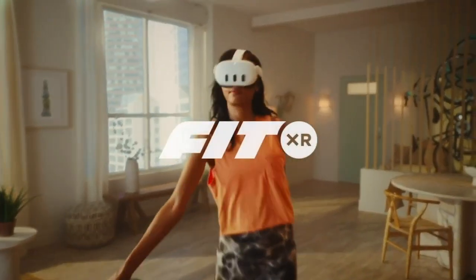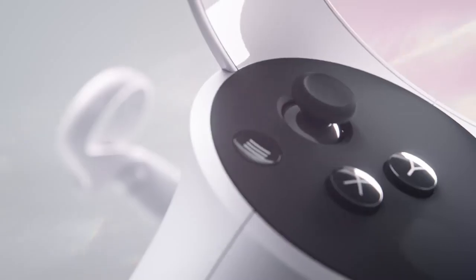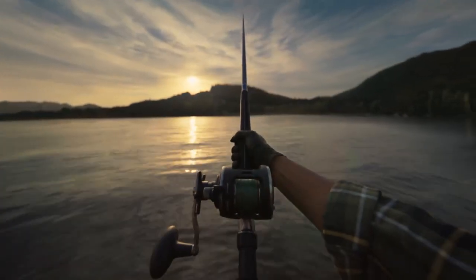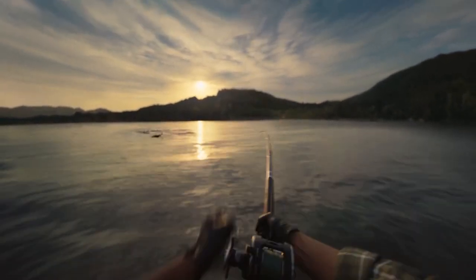Positioned as a top VR headset on the market, the Meta Quest 2 offers an engaging VR experience for gaming, social interactions, and a wide range of applications, thanks to its high-resolution display, comfortable design, and dependable tracking system.